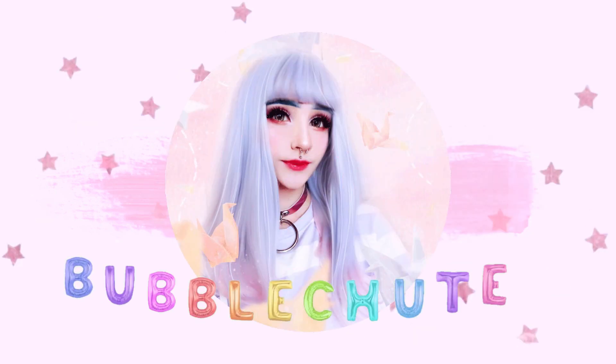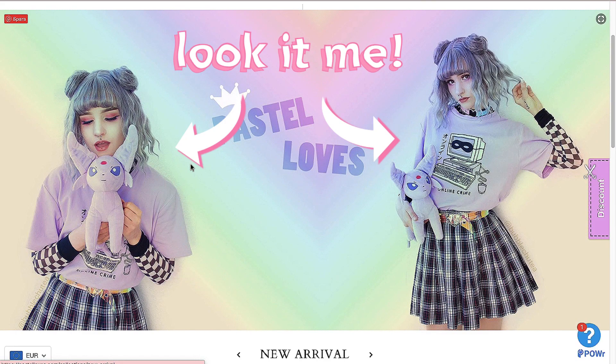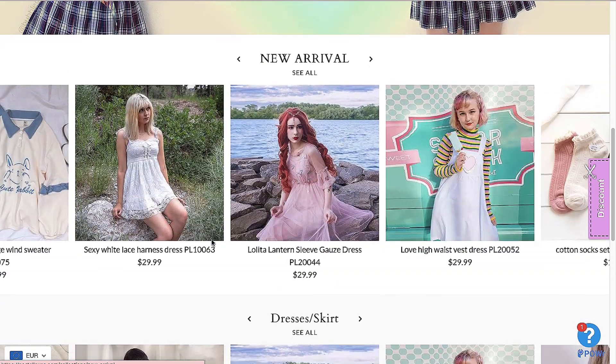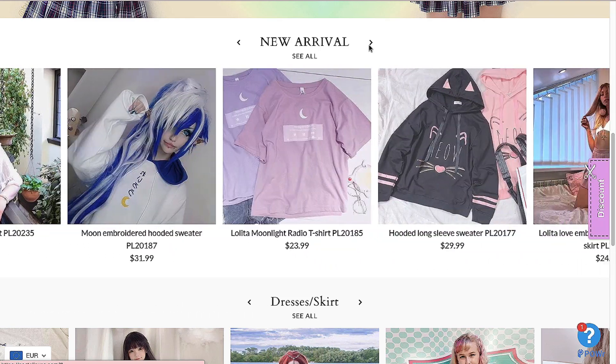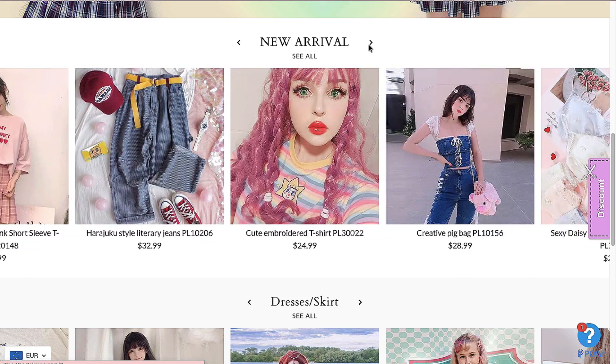Hi, it's Bubble Chew Tea, and I'm back with another clothing haul. This is a collaboration with an online store called Pastel Loves Store. They asked me if I wanted to collab, and I was pretty impressed by how many cute and nice stuff they sell on their website. Many of these clothes that I found I haven't even seen before on, like, AliExpress or any other of these kind of Asian kawaii pastel shops.